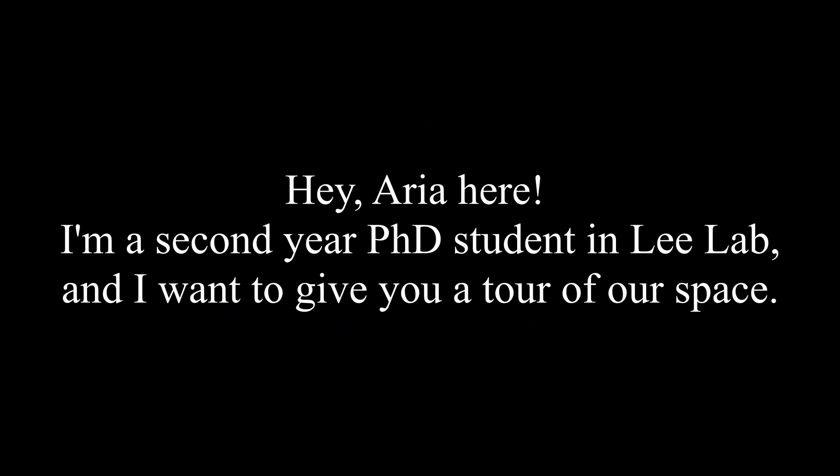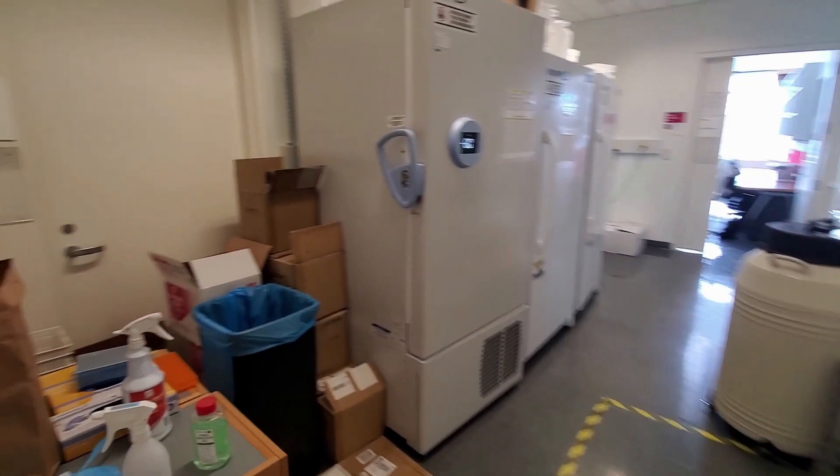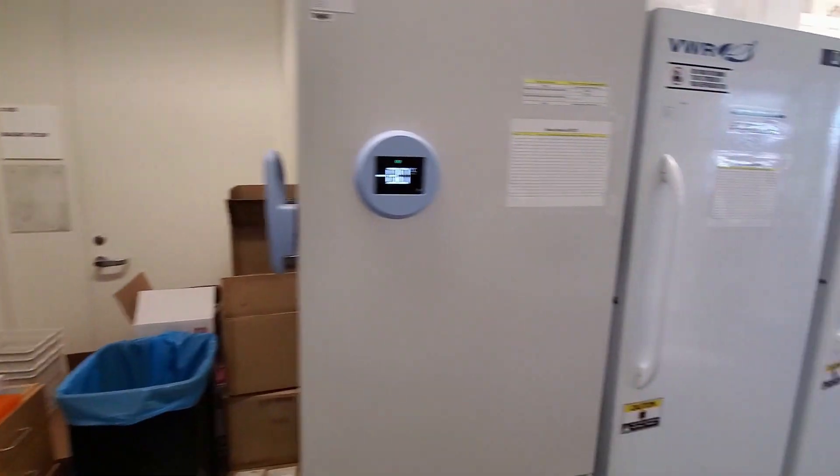Aria here. I'm a second-year PhD student in the Lee Lab, and I want to give you a tour of our space. Welcome to the Lee Lab tour. First stop: our sanitation stations that were COVID-compliant.